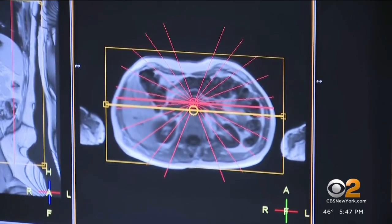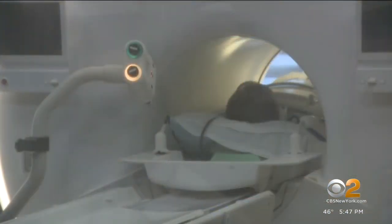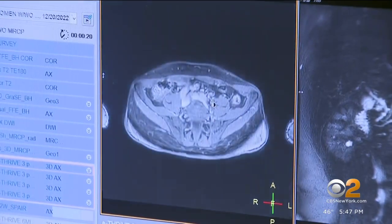The artificial intelligence software that we are using within our program identifies patients automatically if they have an abnormality in their pancreas.